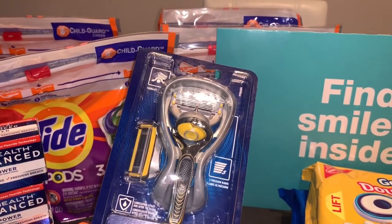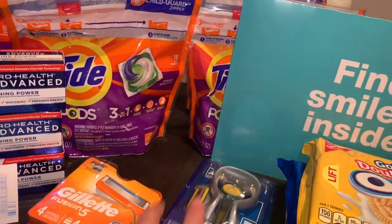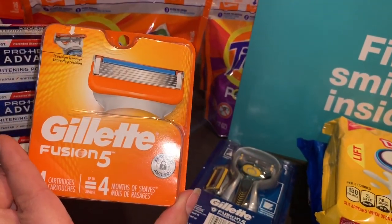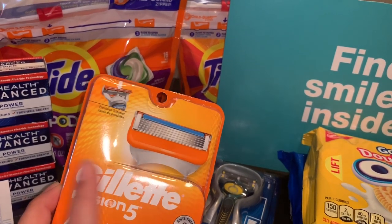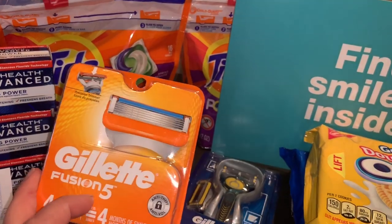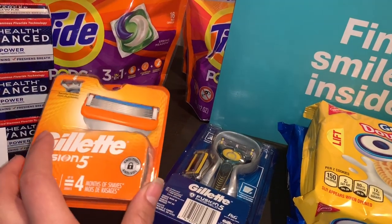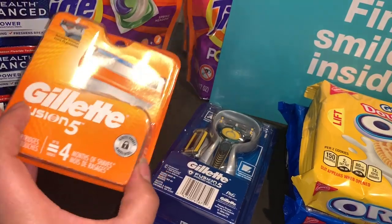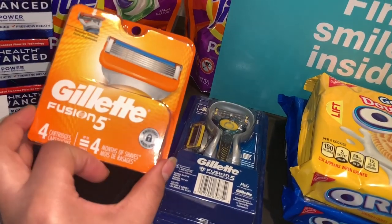I used a $10 off a purchase of two Gillette products coupon. The other product I got is the Gillette Fusion cartridges, priced at $14.99. If you find them at $11.99, get those instead — this was the only one I found. This is one of my husband's favorite razors. I used a $10 off two coupon. I'm not sure if that coupon is still available to clip, but this is a great deal this week on Gillette products.